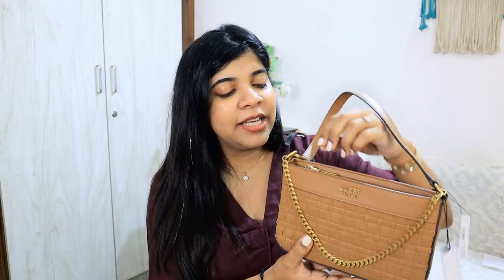Coming to my most favorite product of this haul — this Guess bag. This is my first Guess bag, and it's my second high-end brand bag. I haven't even disclosed it yet. There's a good discount going on, so I bought it. I really like this color — it's a very versatile and universal color. It's a little wide but it feels right to me. Let me open it and show you.